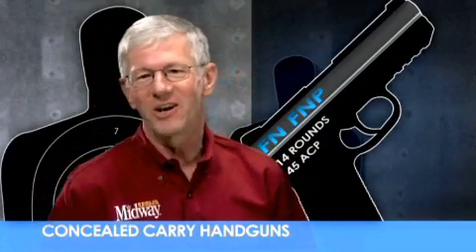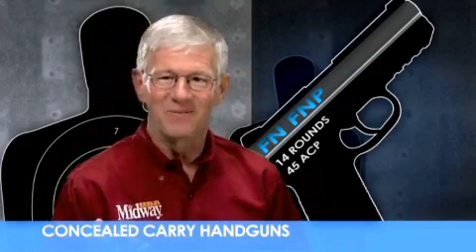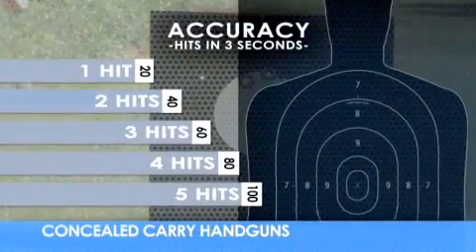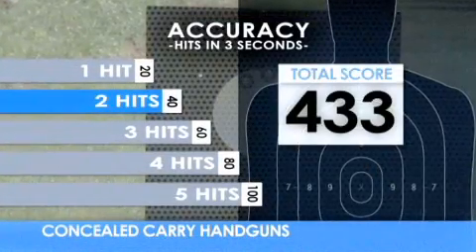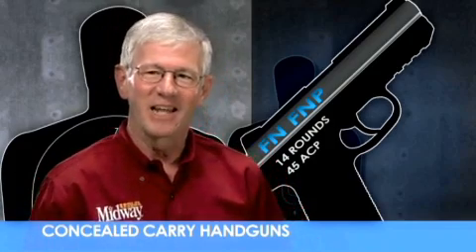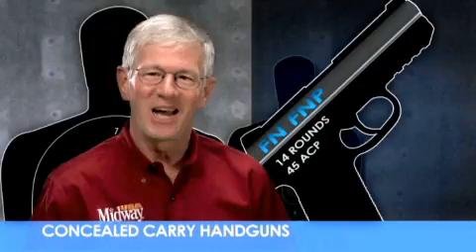How important is accuracy when choosing a concealed carry handgun? Extremely. After the first hit, how many more hits can you put on target in the next three seconds, again using only one hand?